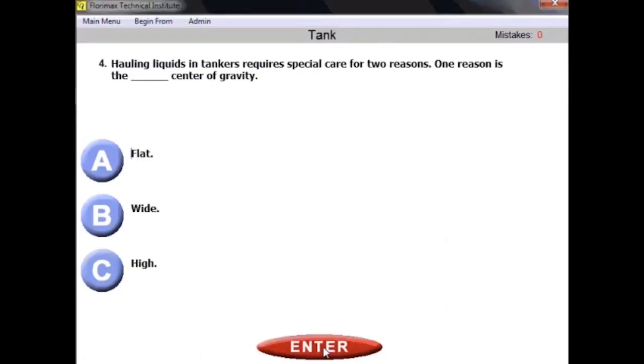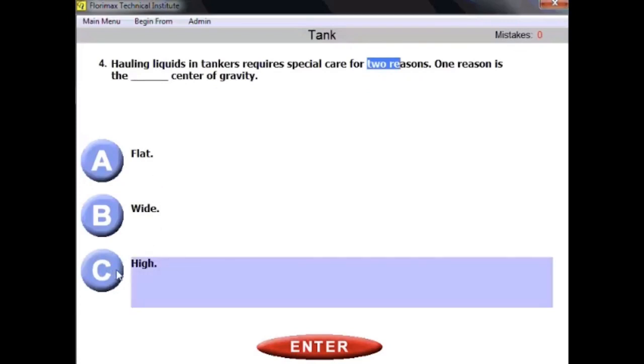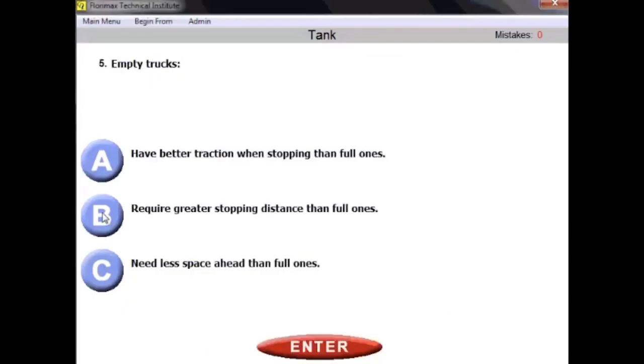Question number four: hauling liquids in tankers requires special care for two reasons. One reason is the high center of gravity. Tank vehicles have a high center of gravity because you cannot distribute the liquid close to the ground. The center of gravity in a tank vehicle will always be high.